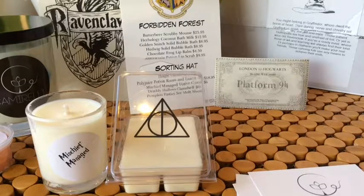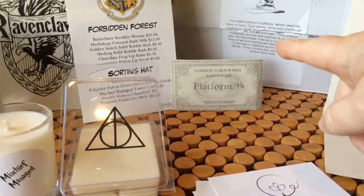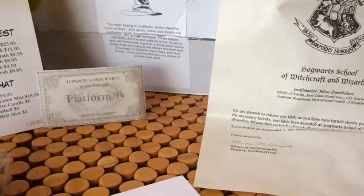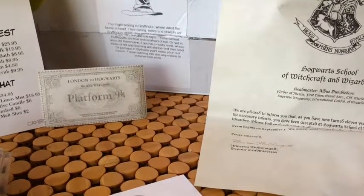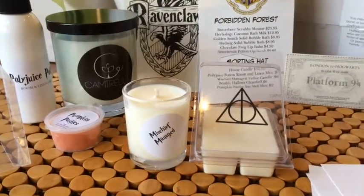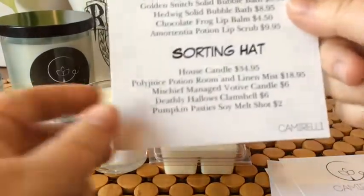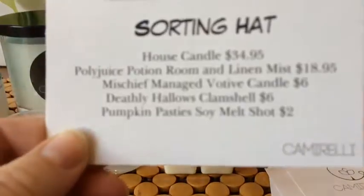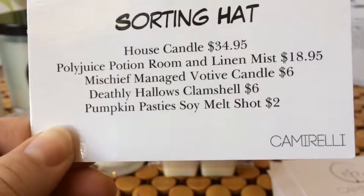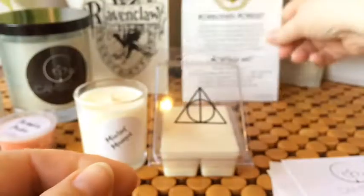So this is everything that was included — that's the box it came in, with some little themed bits and pieces. It came with five products, listed on the bottom of the card. The whole box was $39.95 shipped, which is really good value because the candle alone is worth $35.